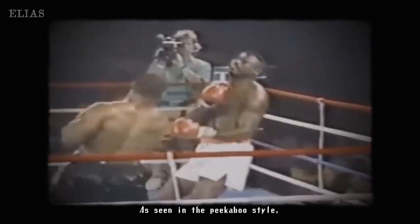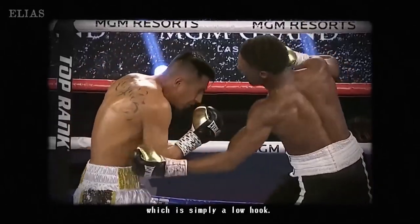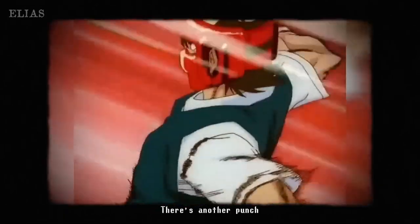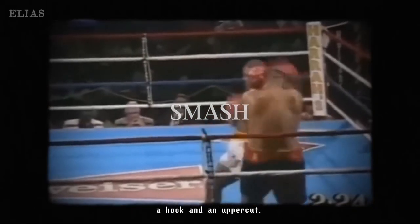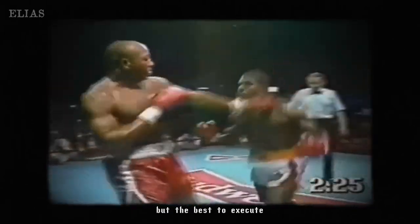We can't overlook body shots. Often delivered as low hooks, these punches can wear down your opponent over time. It's like chipping away at their defenses until you see that opening. Delivering effective body shots can really shift the balance of power in your favor throughout the match.